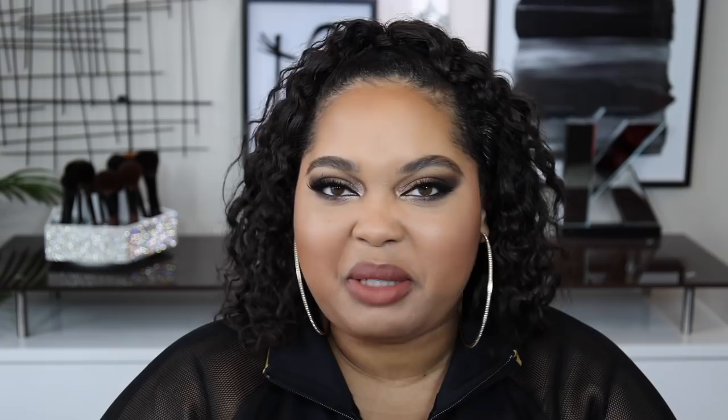That was everything I got from HomeGoods. I love HomeGoods and I stop in at least once a week — sometimes more frequently depending on the season because they have more inventory. It's always so fun to say 'home goods' when you're not talking about the store.